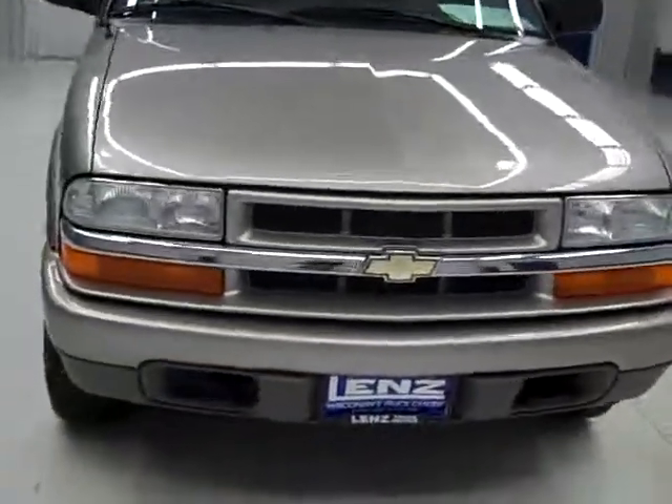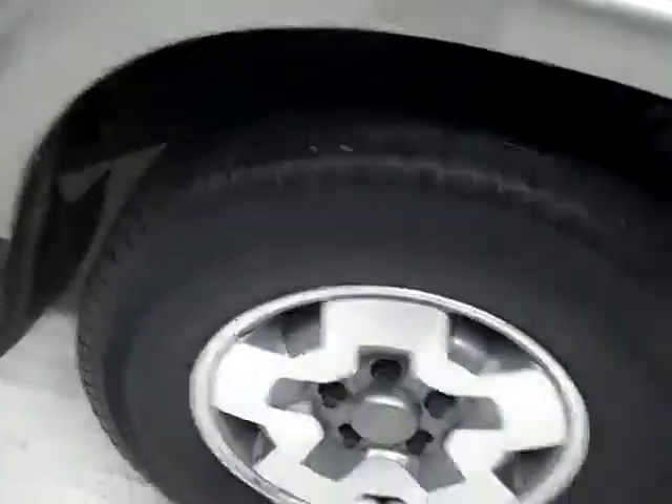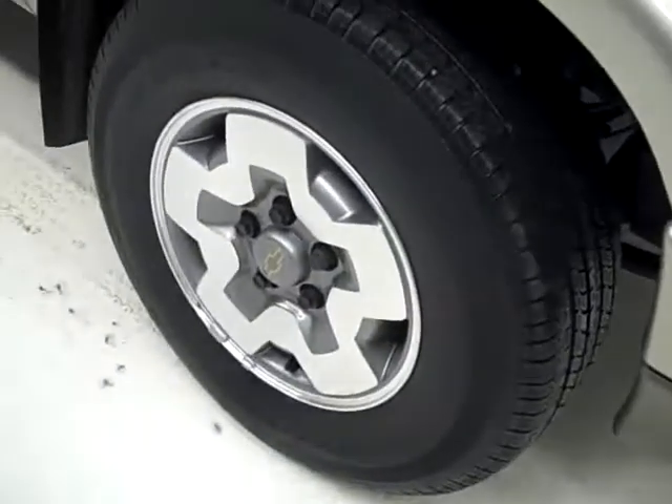This is stock number B365P, a 2003 Chevy Blazer, LS package, color's pewter, 40,000 miles and 4.3 liter engine.